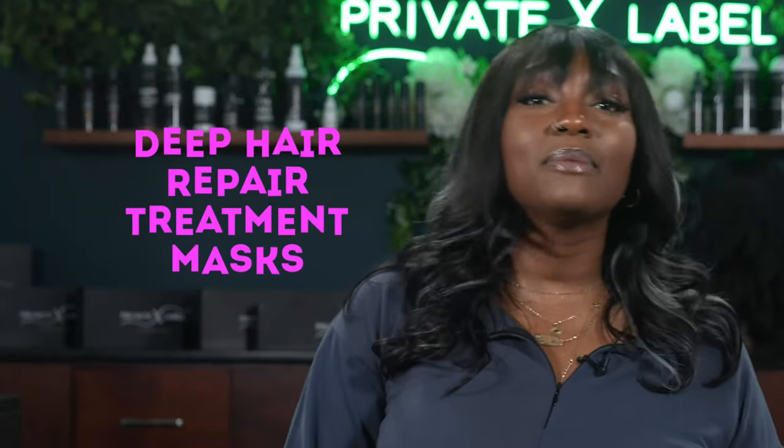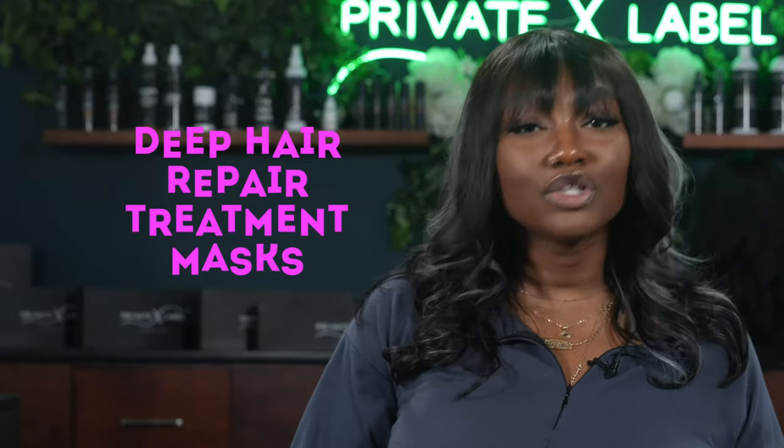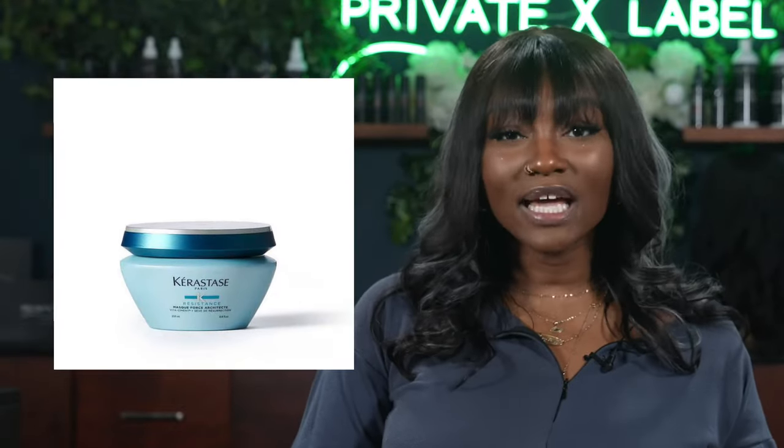The fifth product is going to be a Deep Hair Repair Treatment Mask. If you need a reconstructing mask for very severely damaged hair, the Kerastase Masque Force Architecte can fix that problem for just $52. But there's a product that does the exact same thing for $8 — the Neutrogena Triple Moisture Deep Recovery Hair Mask, which claims to restore extra dry and over-processed hair with intense moisturizing characteristics.